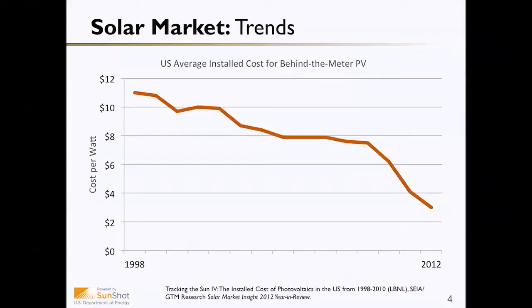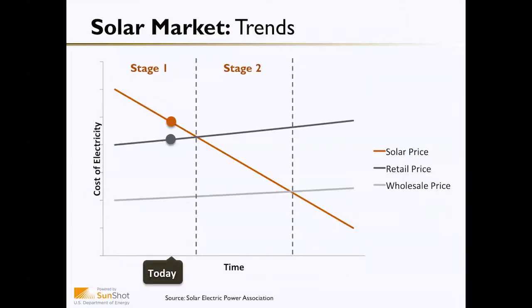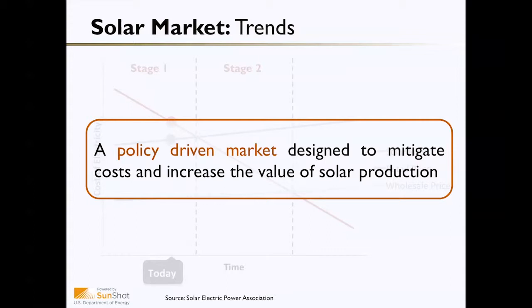As we discussed in a previous lesson, the cost of solar has come down significantly over the past decade, and this cost decline has actually accelerated over the past couple of years. Between 2010 and 2012, the cost of solar dropped 52 percent. All that being said, the cost of solar is still more expensive than the retail price of electricity. It's for this reason that the solar market, like any energy market, is a policy-driven market designed to mitigate costs and increase the value of solar production.